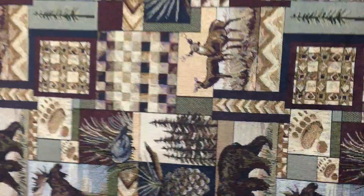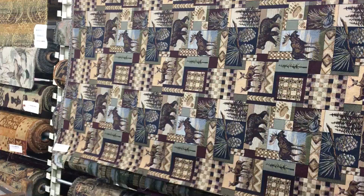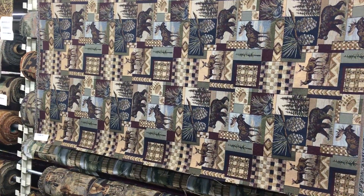This is a staple of our store. This is a big seller. Fabricwarehouse.com — swatches and by the yard.